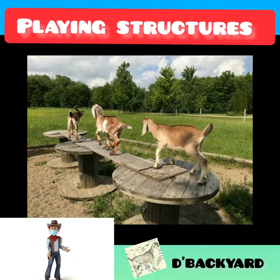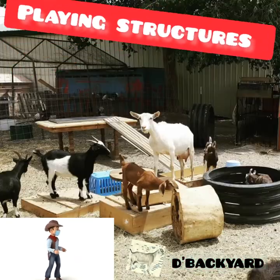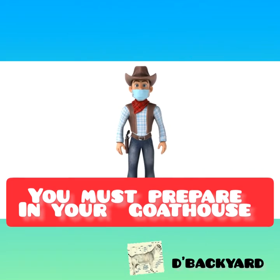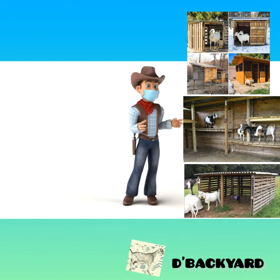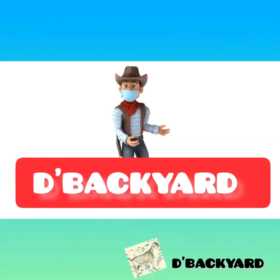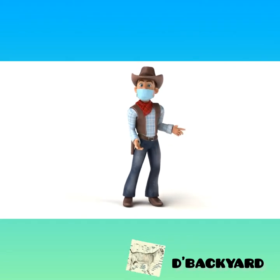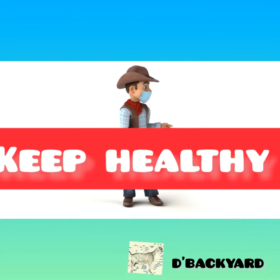Taking the time to prepare before bringing goats home can help the new additions settle in and ease the transition from an empty pasture to a happy herd. That's all the things you must do or prepare in your goat house. Preparing your goat house helps you get started easily in goat farming. Hope you enjoyed this video and keep watching. If you are new to this channel, The Backyard, please subscribe now and don't forget to like and share. Keep healthy and safe. Thank you for watching.